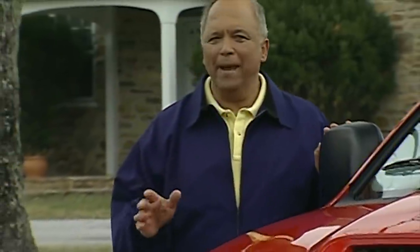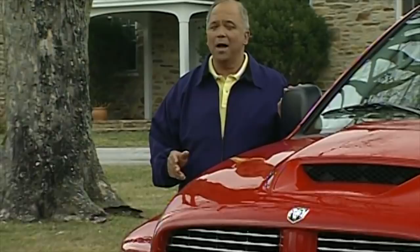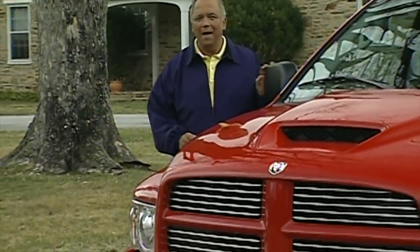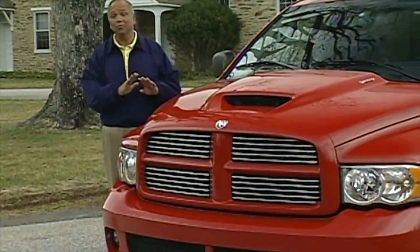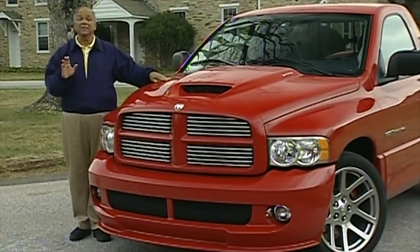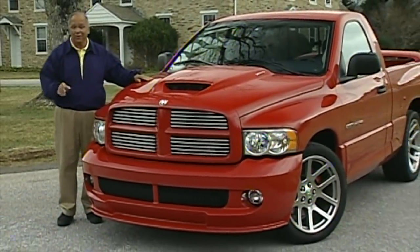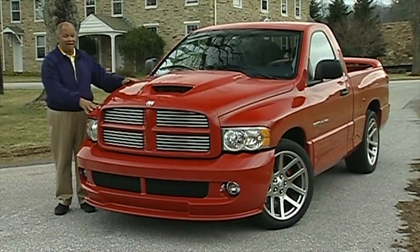Well hello and welcome again to MotorWeek — we're glad to have you with us. The Dodge Ram is one big tough truck and a real performer. It can tow, haul and jump stumps with the best of them. But for the folks at Dodge's Performance Vehicle Operations, that just wasn't enough. They wanted their Ram to do it all, and that means covering performance from every direction. And boy, does this SRT-10 have that covered.